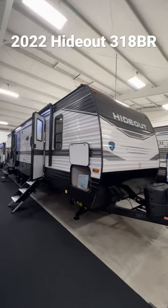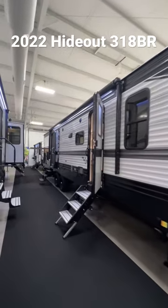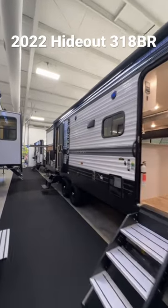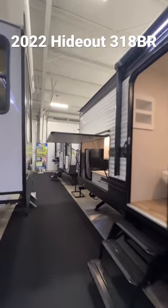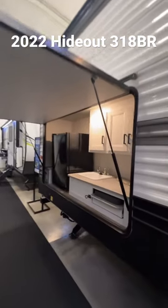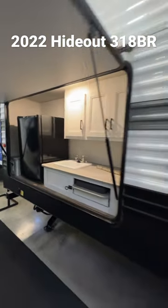We're at it again out here at Walnut Ridge Family RV Sales. We're looking at the Hideout 318BR — double entryway, the big camper. 31-foot box, looks big outside. Kitchen out here, power stabilizers.